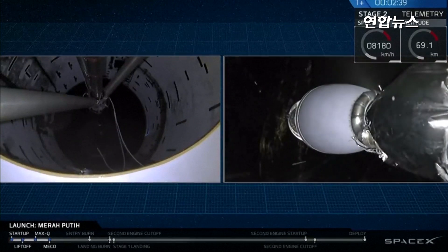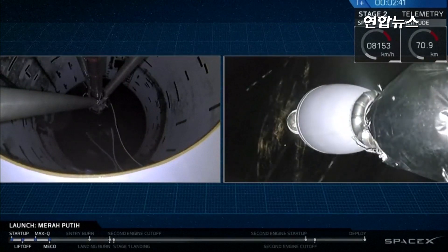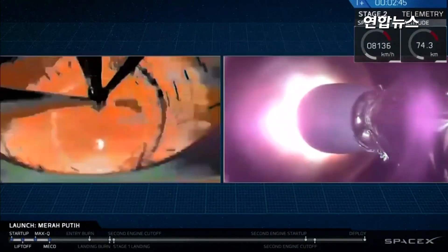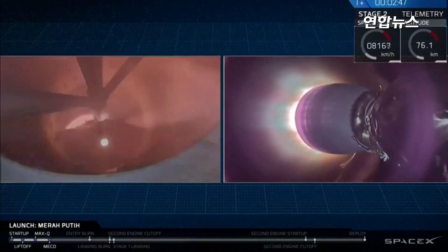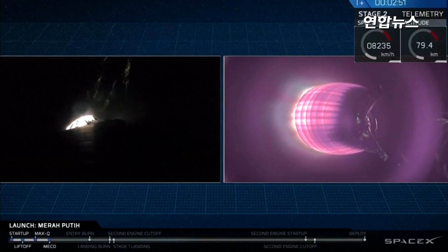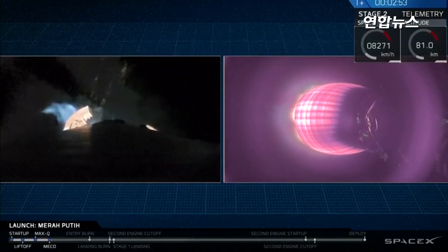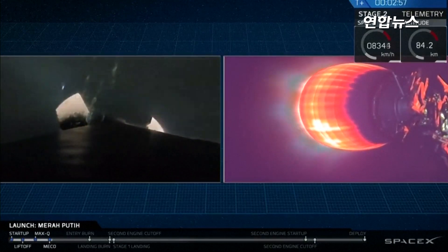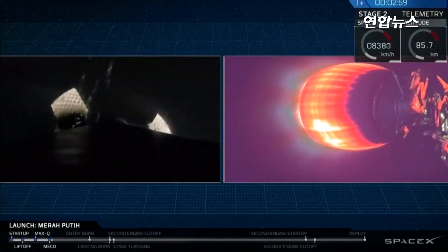Stage separation. And as you can hear by the applause and see on your screen, we've had a successful stage separation and ignition of that second stage MVAC engine.